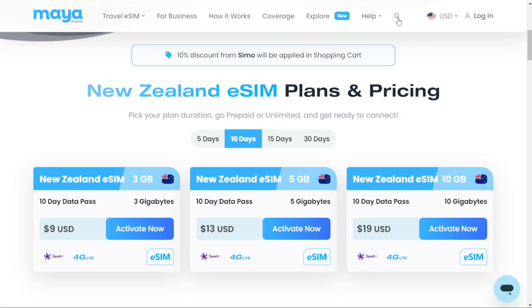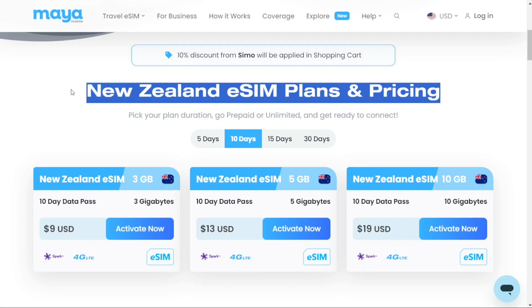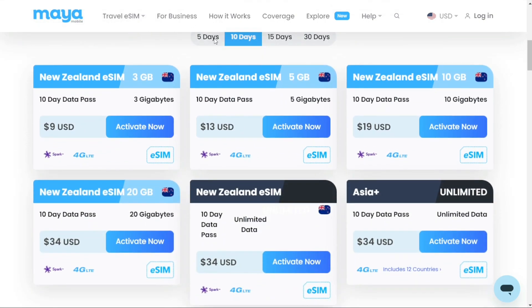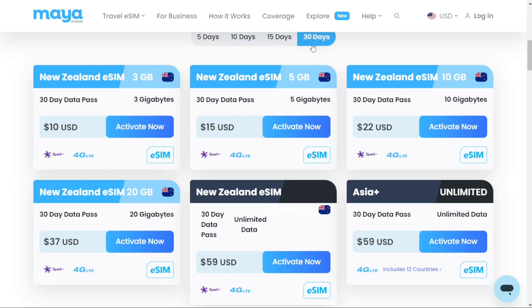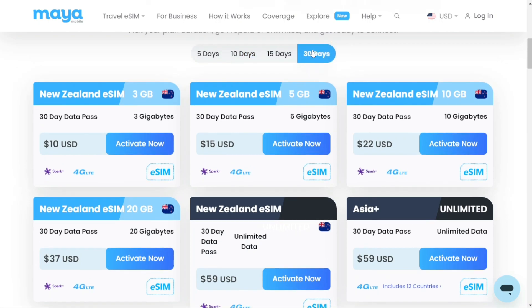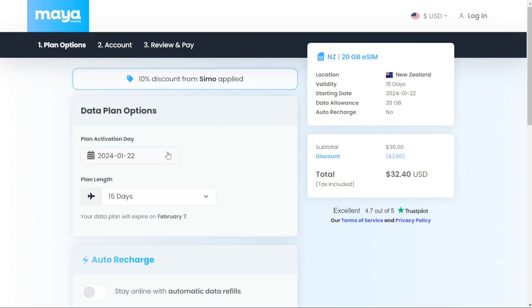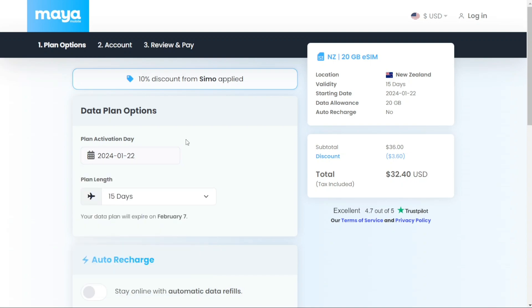After searching for New Zealand, you will be redirected to a page showcasing all the plans Maya offers. There are options for 5, 10, 15, or 30 days of data. You can select the number of days and choose the desired amount of data. Let's say you need 15 days in New Zealand — click Activate Now. This will redirect you to another page where you can select your start date and confirm your order.